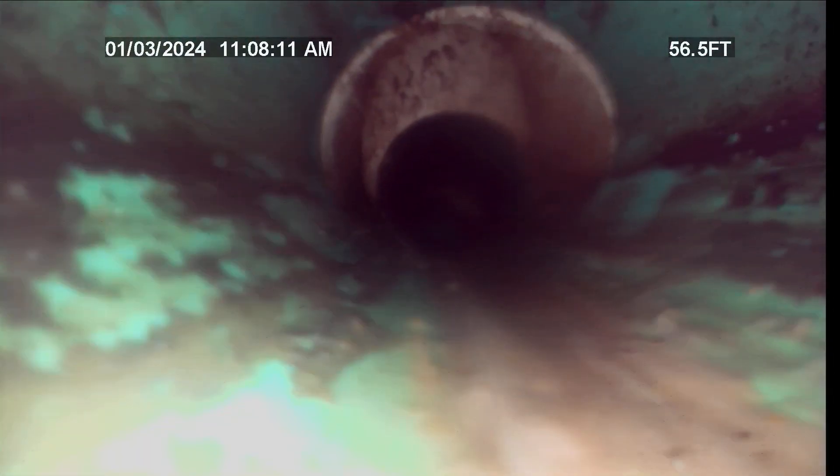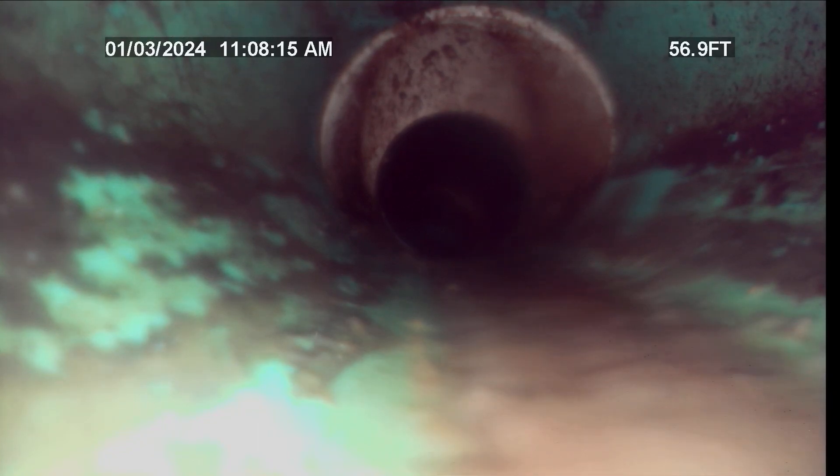There is a turn right there. There is another cleanout on the line down there, about 56 feet down somewhere on the property. The line is probably over 100 feet long. If it's over 100 feet, a cleanout has to be put in — it's probably about 125 feet or more. Just pulling back into the cleanout now.